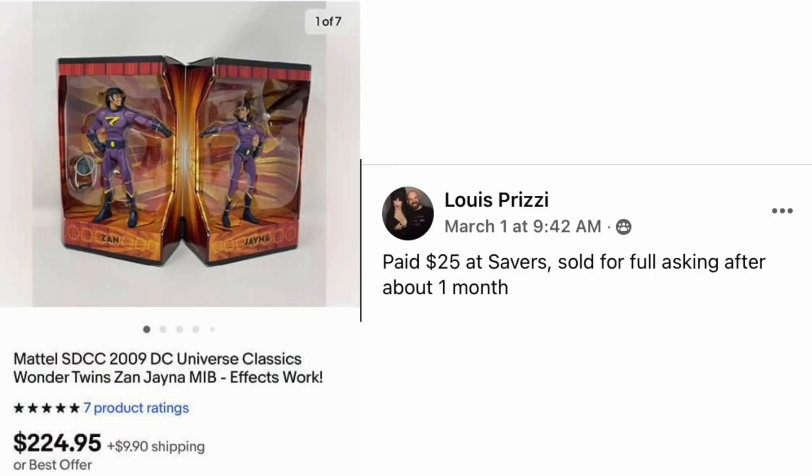Louis Prizzi again — paid $25 at Savers and sold for full asking price after about a month. This is a Mattel Universe Classics Wonder Twins set. Paid $25, sold for $224.95.